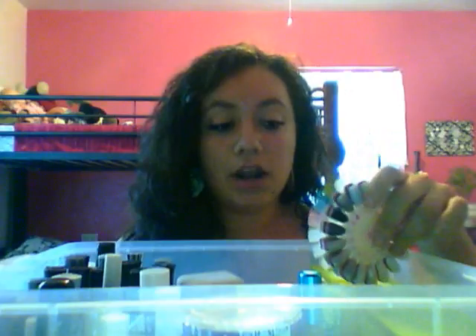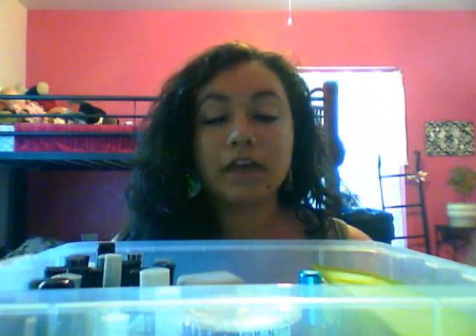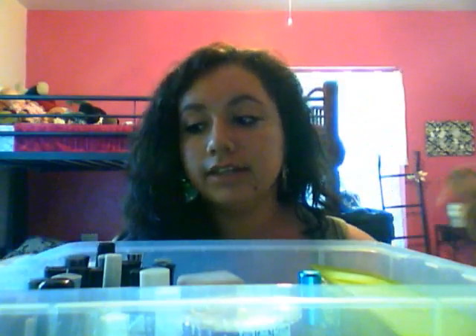I already showed you all the swatches to my nail polishes. I will put the swatches video down below so that you guys can see. So let us begin.